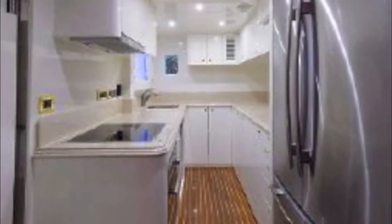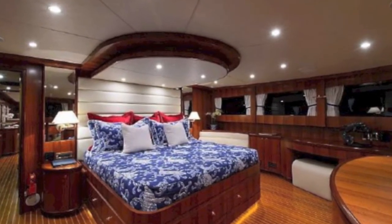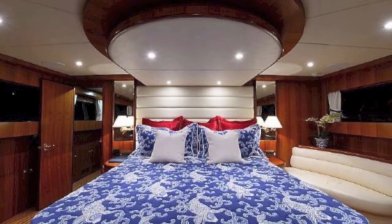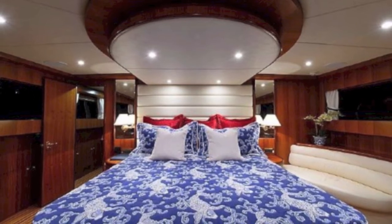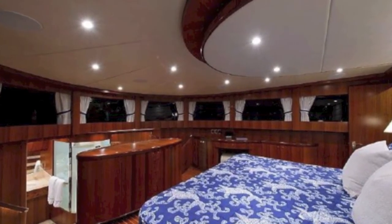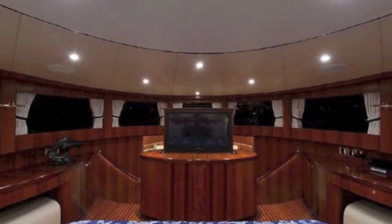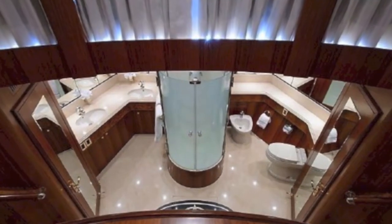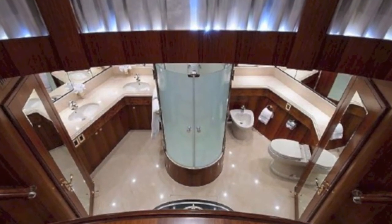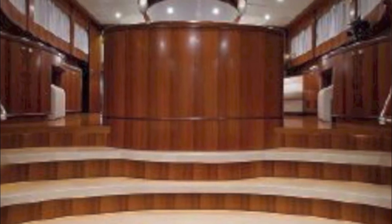Going forward upstairs is the master cabin. You can see this massive master suite — it's really something special. The windows are all around it. It's nighttime now but you can see what an incredible view it is. There's a TV that pops up. And leading down from the stairs is an incredible bathroom — you wouldn't find this on a cruise ship, you wouldn't find this on a 20-million-dollar home.